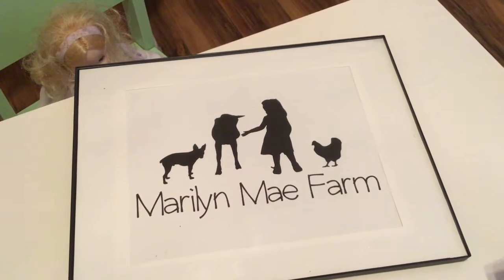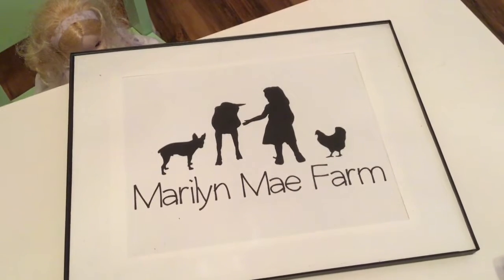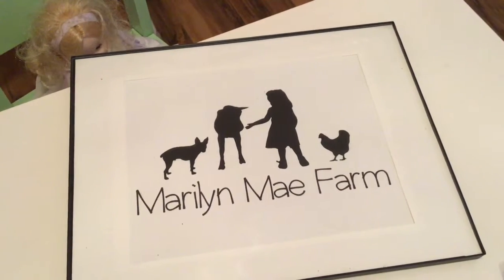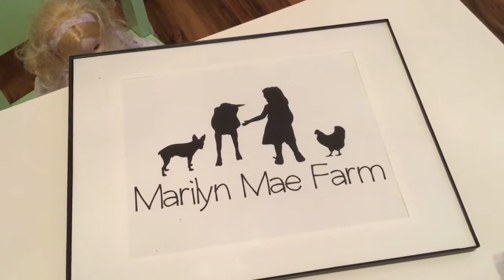And there's Marilyn the goat. The little girl in the picture is actually May from a couple years ago. And they have this made in wood that hangs on their garage so that people can see it when they come down the driveway.